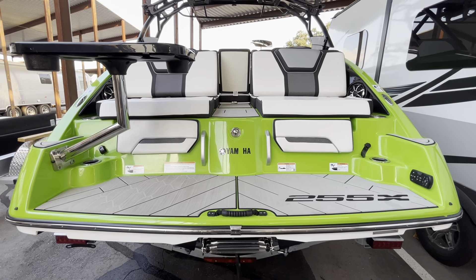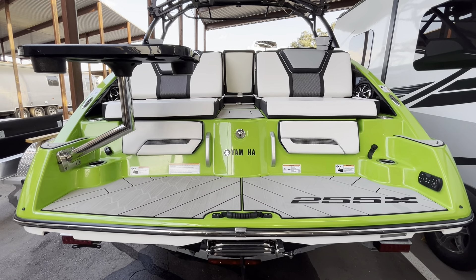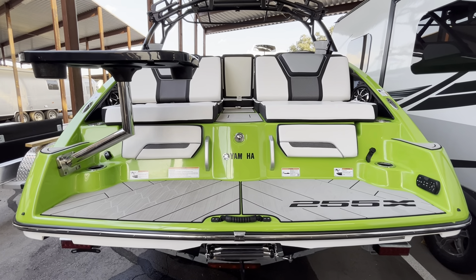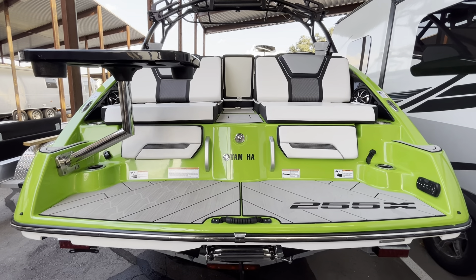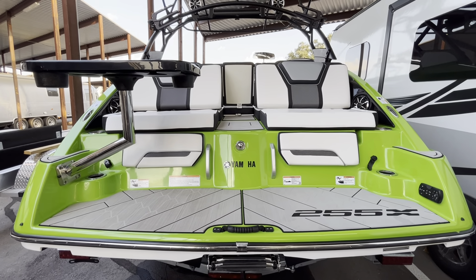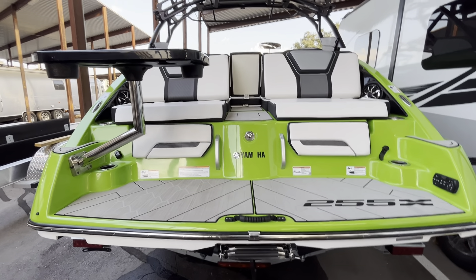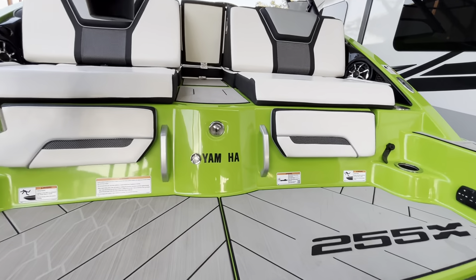Hello there, Yamaha fans. Want to do a little interior walkthrough on this 2022 Yamaha 255 XE — really a great layout in this boat, very roomy, lots of neat accents throughout. Just spent a week on it on Table Rock Lake in Missouri and it was a true pleasure to cruise.